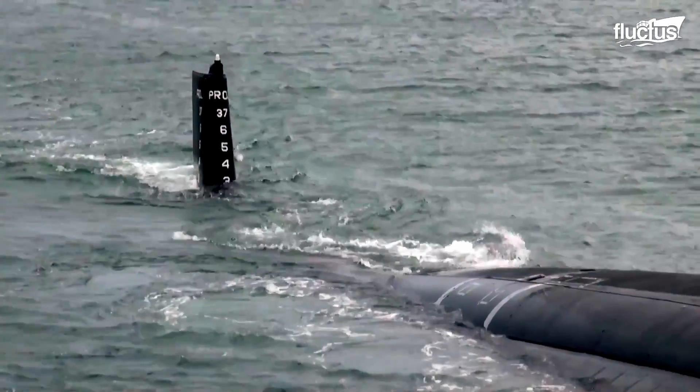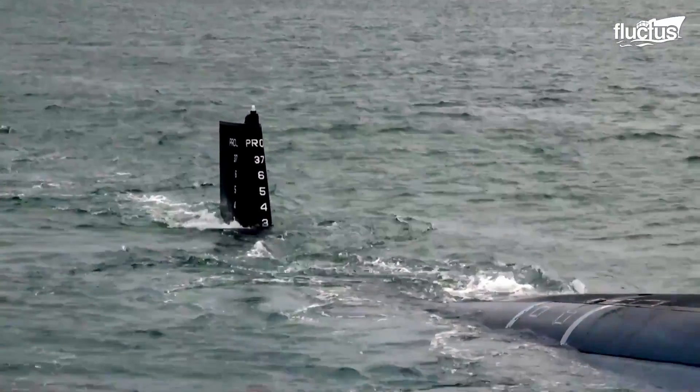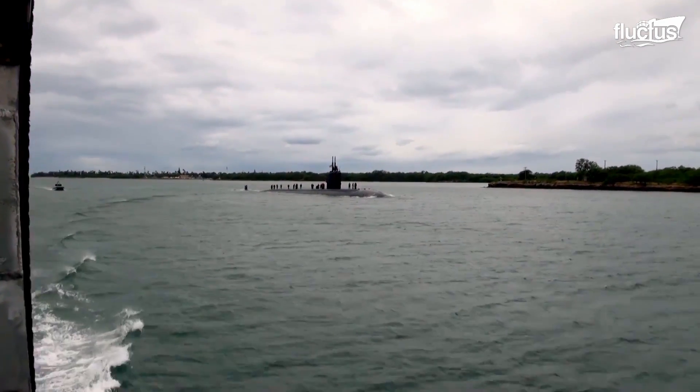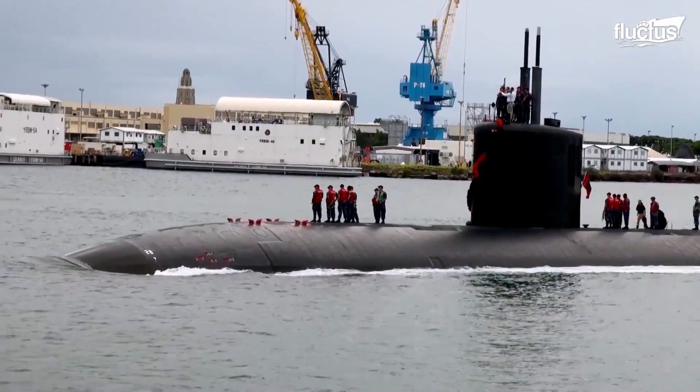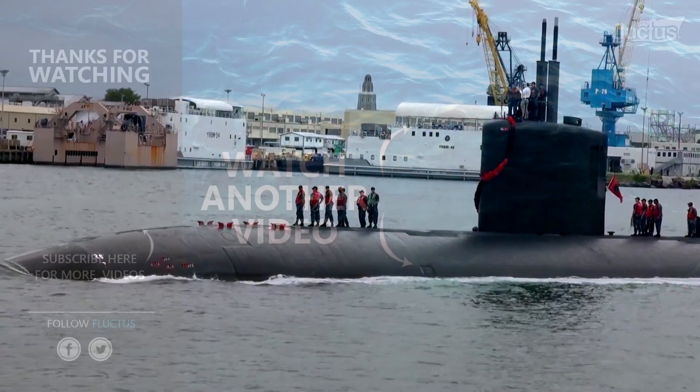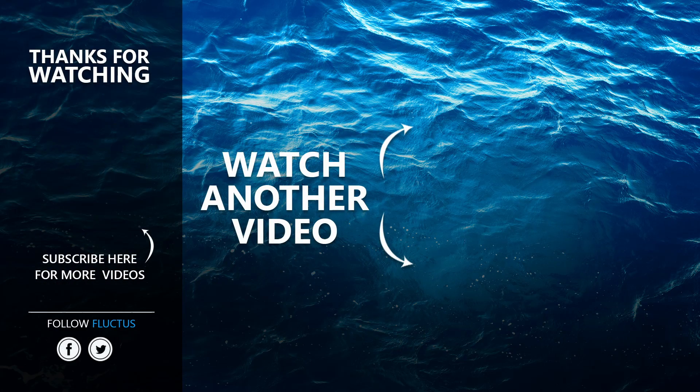The strategic importance of controlling the waterways is imperative to military missions, making the technologies protecting ocean bodies extremely crucial. The threats can silently come at any time and unseen, which requires continual improvement in the methods to neutralize them. That's the end of this video — I hope you enjoyed it. Make sure to subscribe to this channel so you don't miss any of our new content. See you next time!